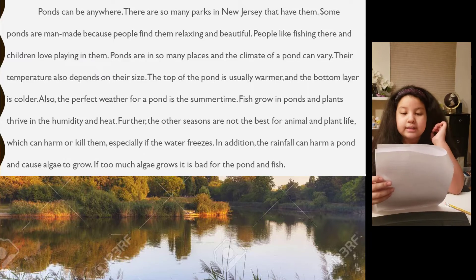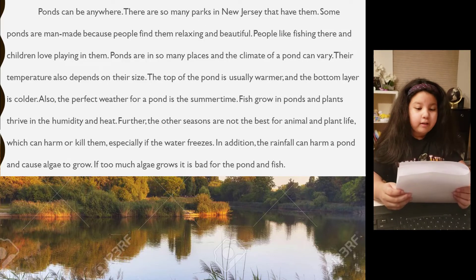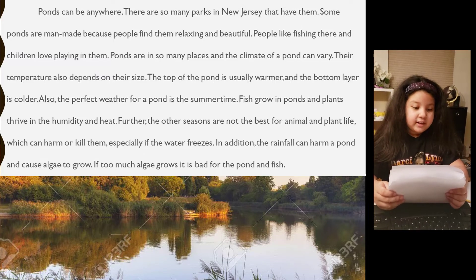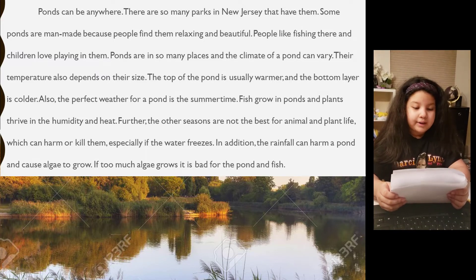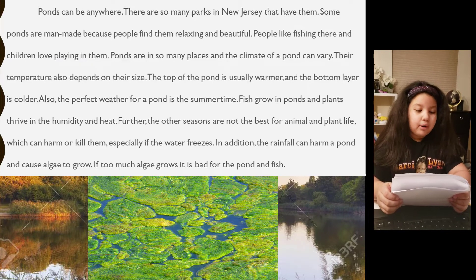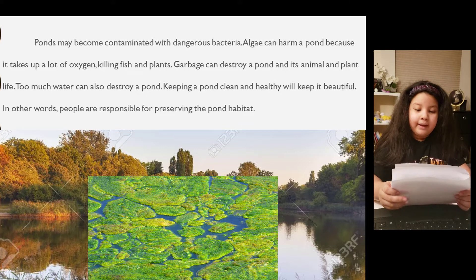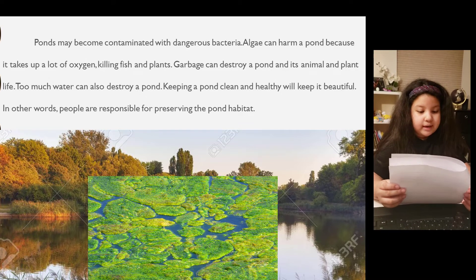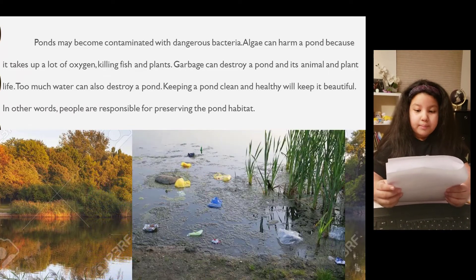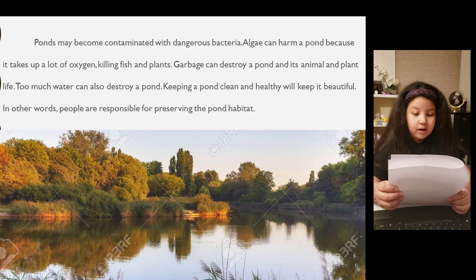Fish grow in ponds, and plants thrive in the humidity and heat. The other seasons are not the best for animal and plant life, which can harm or kill them, especially if the water freezes. The rainfall can harm a pond and cause algae to grow. If too much algae grows, it is bad for the pond and fish. Ponds may become contaminated with dangerous bacteria. Algae can harm a pond because it takes up a lot of oxygen, killing fish and plants. Garbage can destroy a pond and its animal and plant life. Too much water can also destroy a pond.